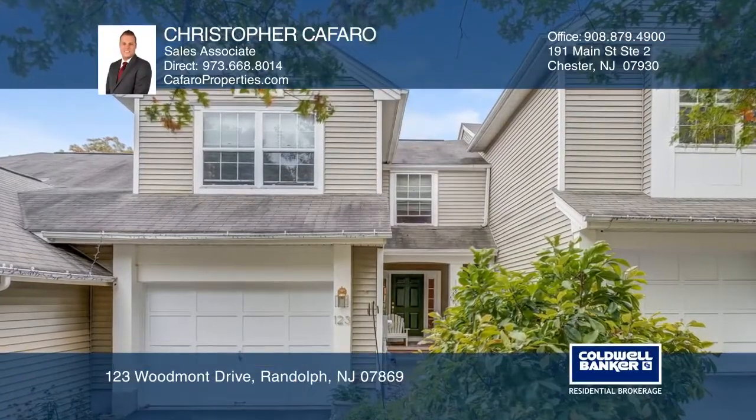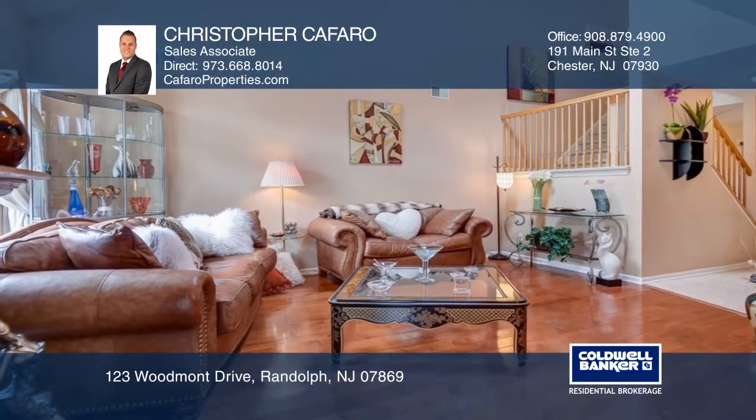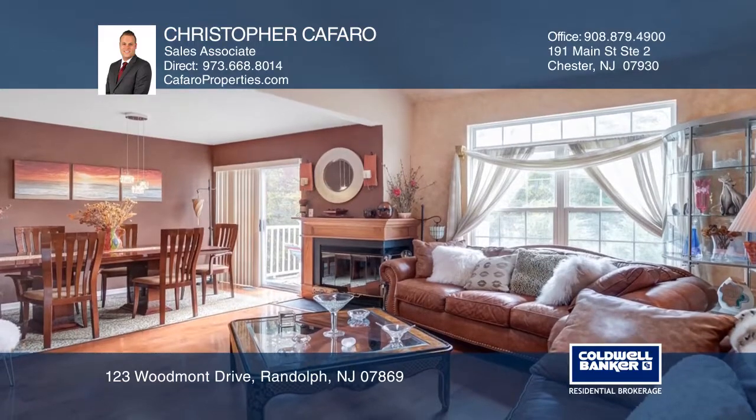This two-bedroom, three-and-one-half bath has newer and elegant hardwood floors. The beautiful open staircase looks over the vaulted ceiling living room with huge windows and a skylight for natural light.